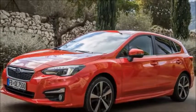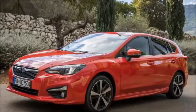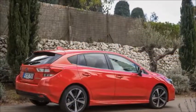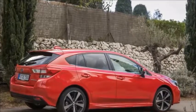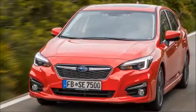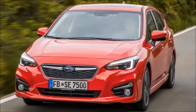New Subaru Impreza 2017 Review. Two decades ago, the Subaru Impreza was enjoying global fame at the top of the World Rally Championship. For many, it was a poster car that represented the best in automotive engineering — an all-wheel-drive super saloon that sold in its thousands and inspired countless race-inspired special editions.